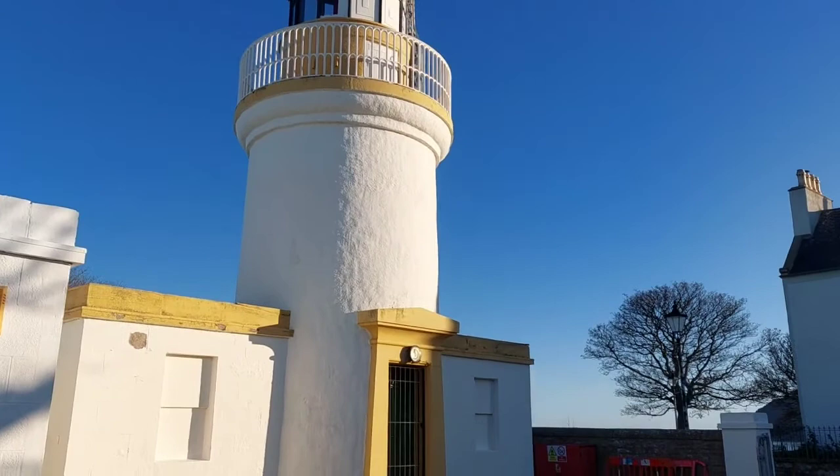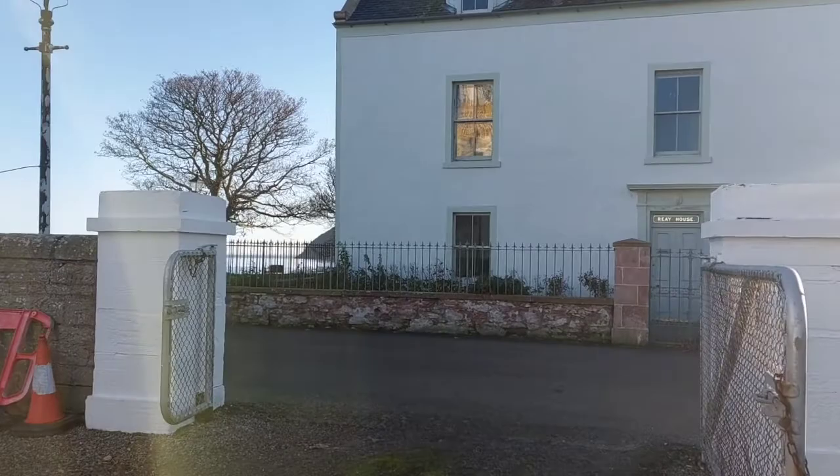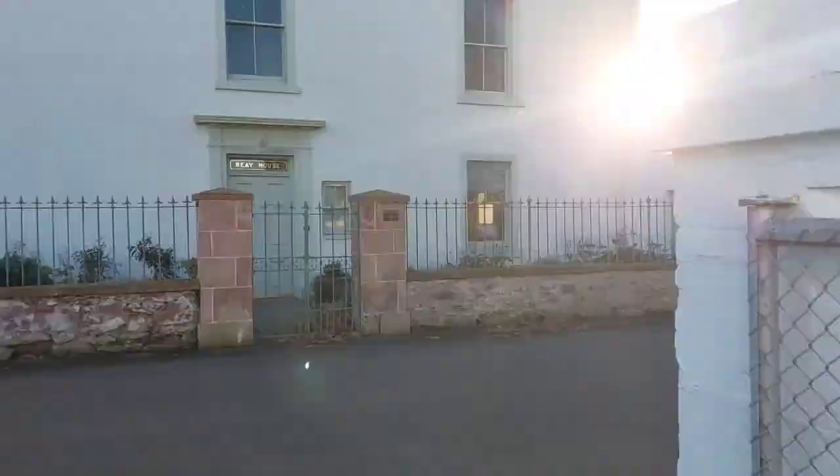Now Cromarty is quite a big village, so I think we'll have to do two videos. We'll call this one part one — Cromarty part one. And then we'll come back at another time and do a Cromarty part two and cover all the rest of it. We'll have a quick wander about. As I said, the weather today was just too good to miss.